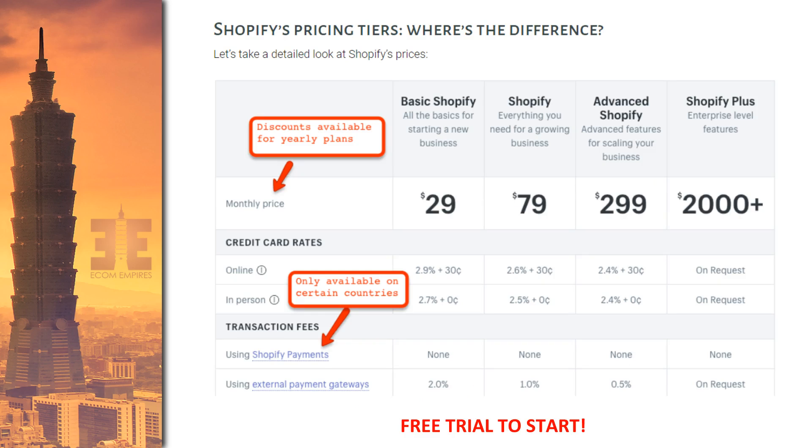Looking at the pricing tiers: the basic plan starts at $29/month, and as you go up in plan, your transaction fee drops down. At the middle tier, you get full reporting functions — in-depth reports on products sold, customer data, and more — and your transaction rate drops by 0.3%, which makes a big difference at higher sales volumes. When you're starting out the basic plan makes sense, but say you're doing $50,000 a month in sales — that 0.5% difference adds up, so upgrading makes sense.